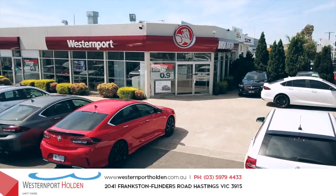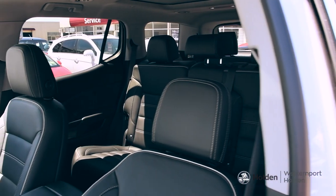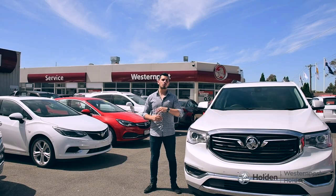Hi there, Nando here at Westernport Holden and today we're taking a look at Holden's latest full-size seven-seat SUV that's big on versatility, technology, space and not to mention looks good. We're talking about the all-new Acadia.